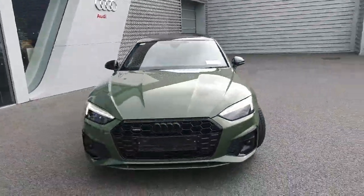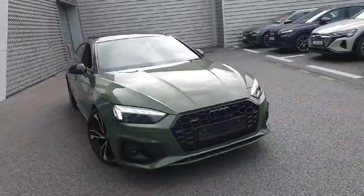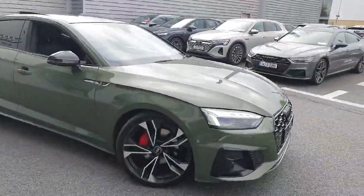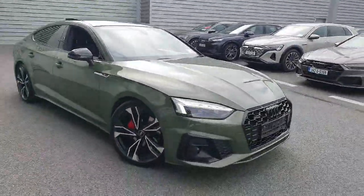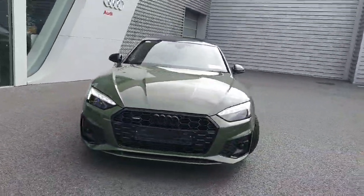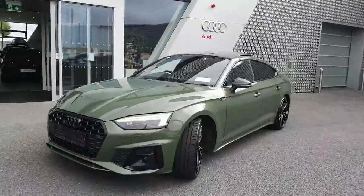Hello and welcome to Audi Limerick online sales. Today we have a very special Audi A5 — a 2-litre TDI with 204 brake horsepower, quattro four-wheel drive, finished in District Green Metallic. It's a full Black Edition, also equipped with the Style Package.